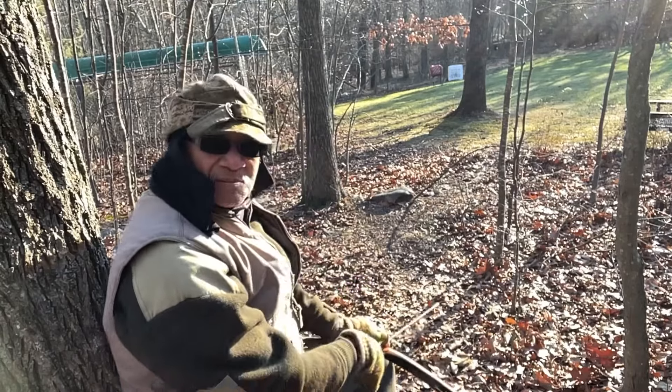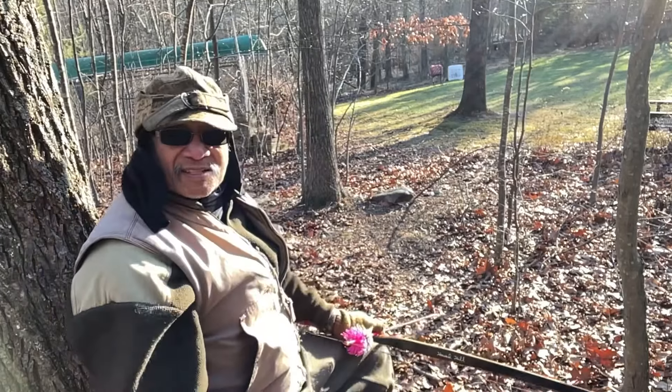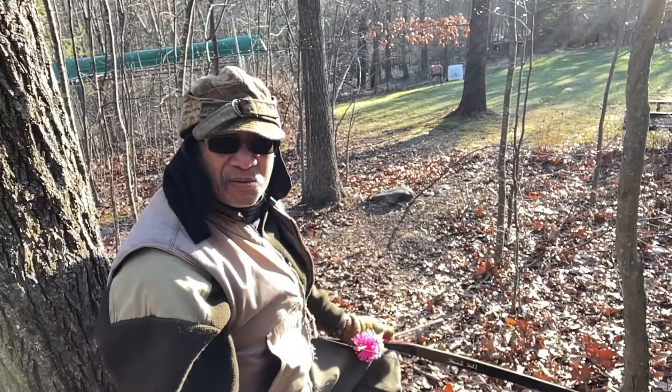Thanks for coming out and taking the time to watch. This is my first shot of the day — wish me luck.